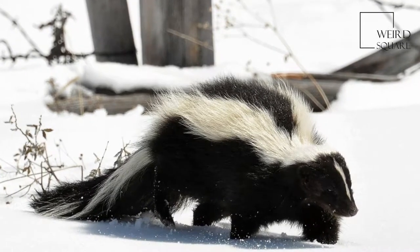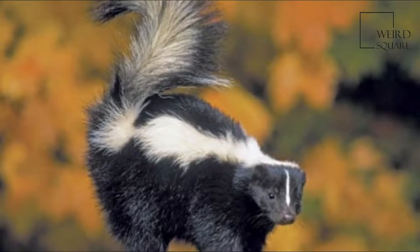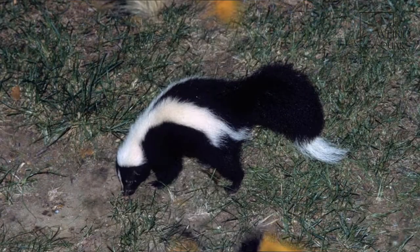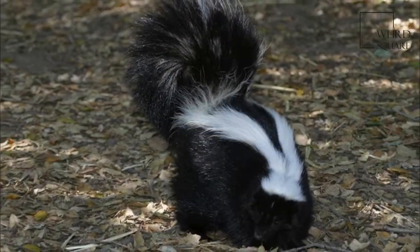The striped skunk is a skunk of the genus Mephitis that is native to southern Canada, the United States and northern Mexico. It is currently listed as least concerned by the IUCN on account of its wide range and ability to adapt to human modified environments.